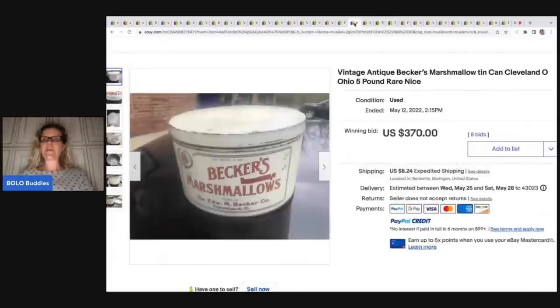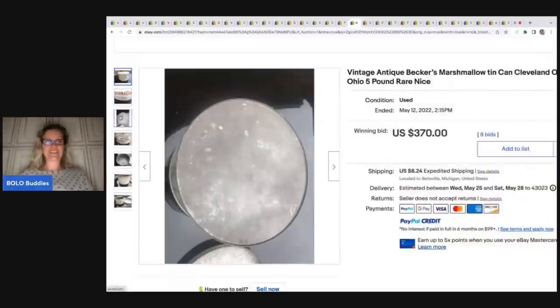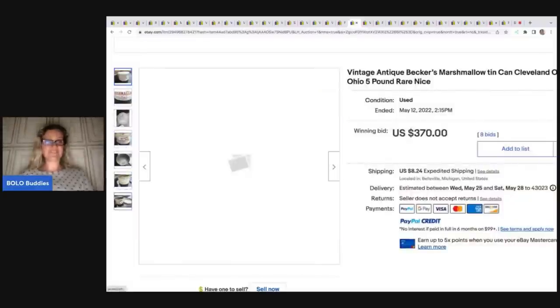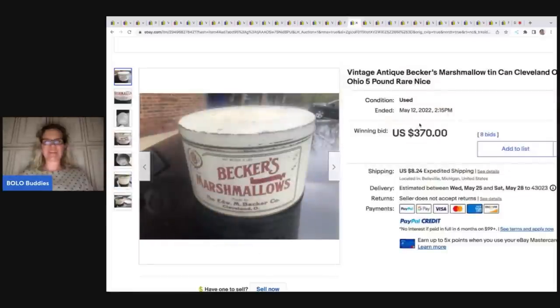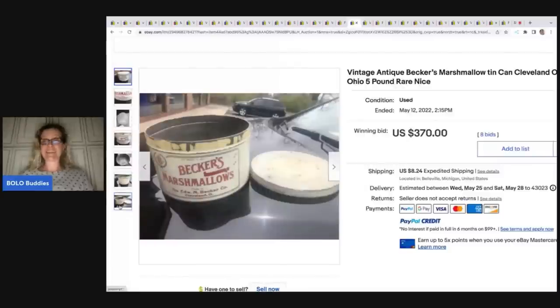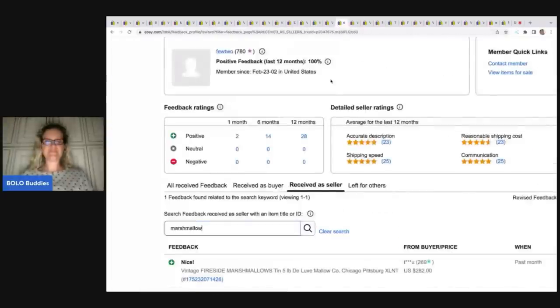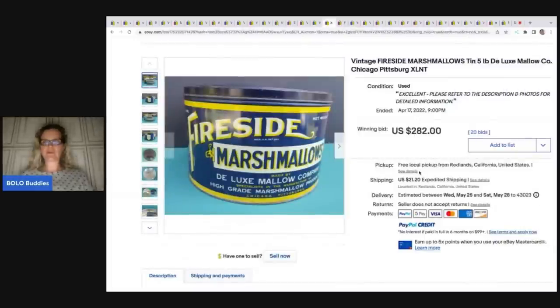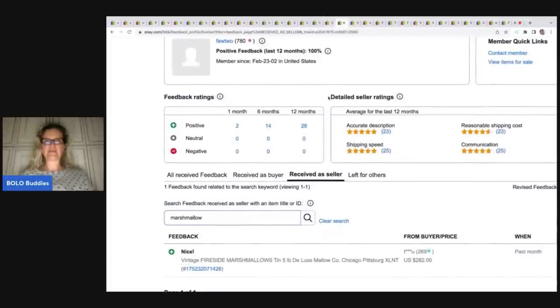Marshmallows! This is your third vintage tin that is trending. So it's marshmallows, condoms, and oysters — I don't know, but these seem to be the big money trending vintage tins right now. Condition is just okay, but this is a five-pound tin. It looks like they picked it up somewhere and just decided to take a picture on top of their car because they wanted to get it listed ASAP. This sold for $370 plus shipping — the brand is Beckers. And another one, Fireside Marshmallows, $282 plus shipping.